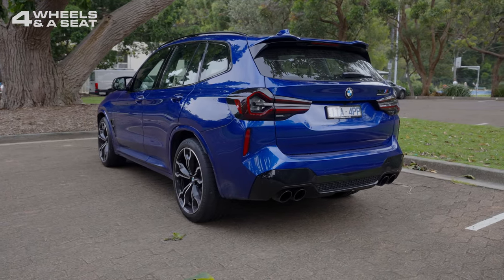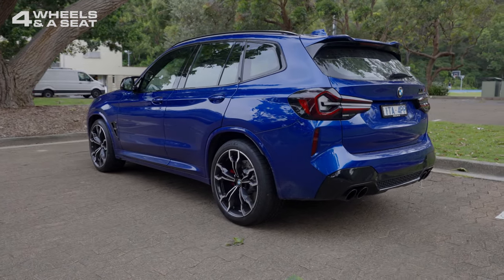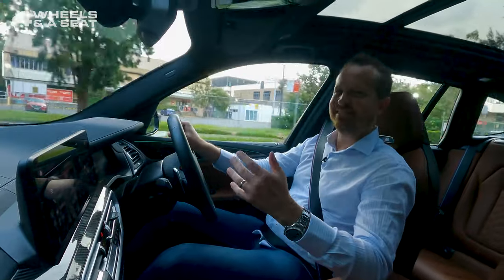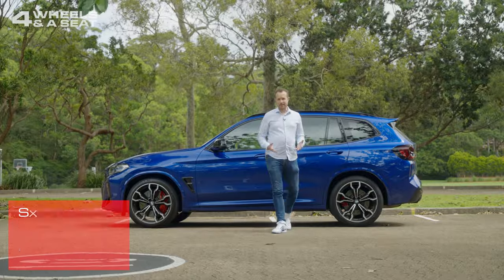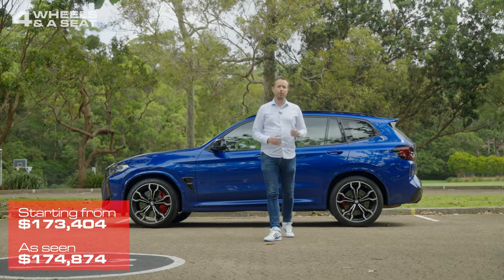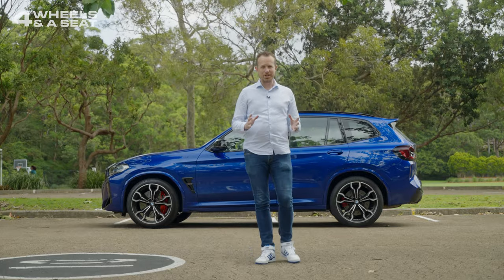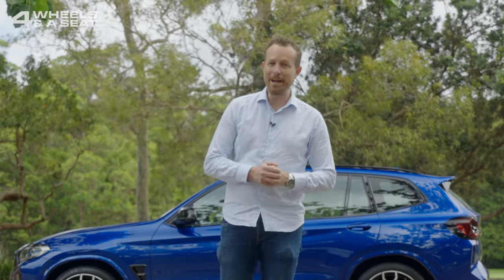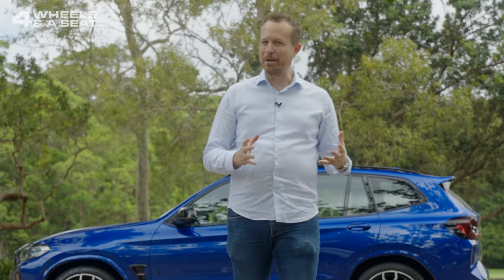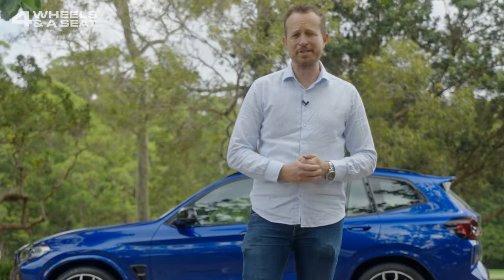And is it a turn-back car? A car so good looking that you have to turn back and look at it after you've parked? Yeah, yeah it is. At $173,000 — about a grand more for how you see it here — the BMW X3M Competition is an amazing machine. Everything it does, it does very well. But if you get one of these, it's almost criminal not to take it to the track, because if you don't, you're just denying its very reason for existence.